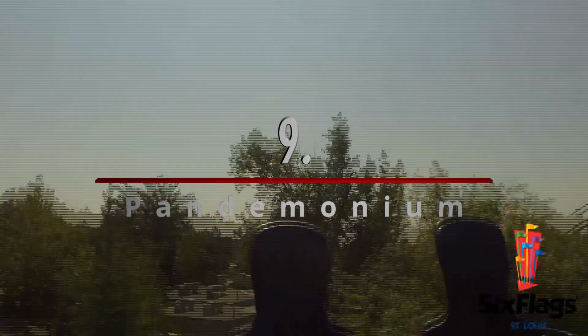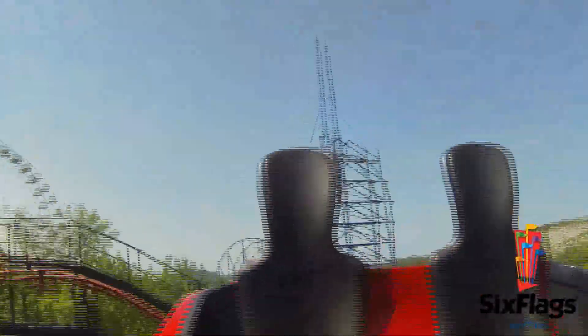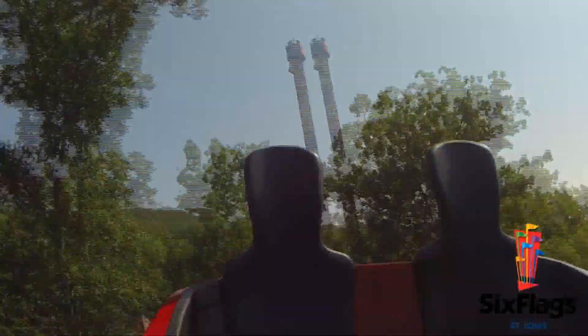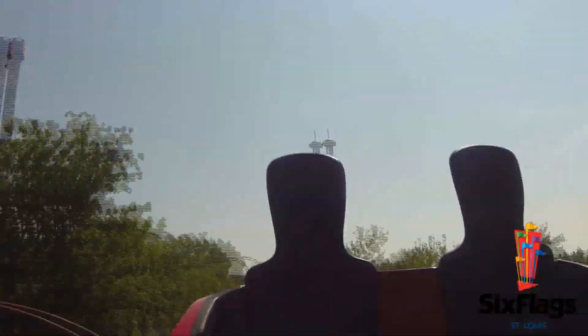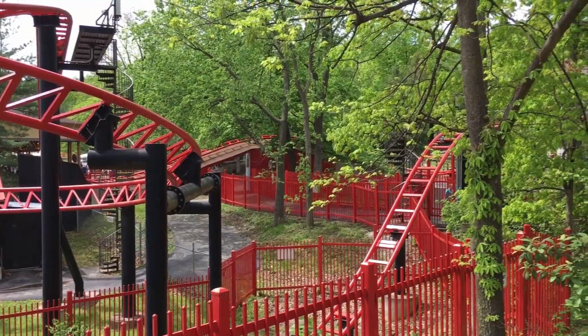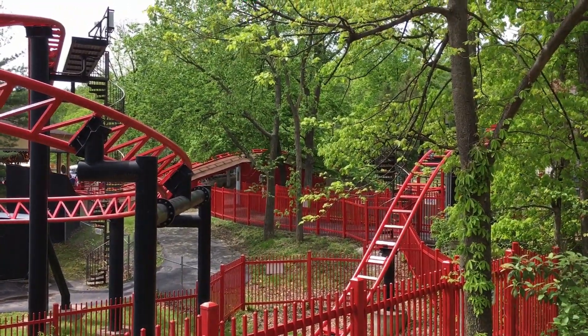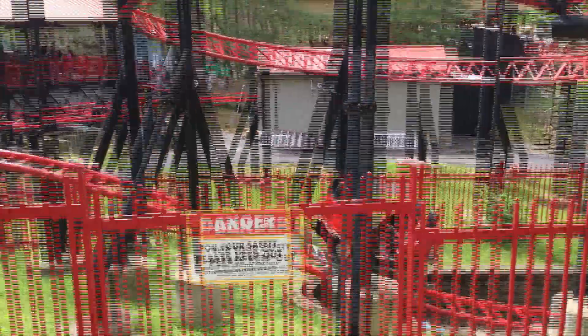Number 9: Pandemonium, a Gerstlauer spinning coaster. This coaster is a huge hit or miss for me. I've had rides with bone-crushing intensity, and I've had rides that felt like a monorail. Because of its inconsistency, this has always been one of the hardest coasters for me to rank, but today I put it here. It is a pretty fun ride experience with some good spinning and intensity, but it is a clone, and in the grand scheme of things, not that special at all.